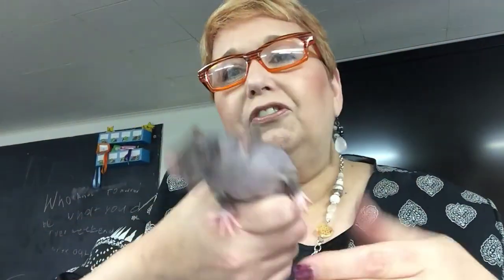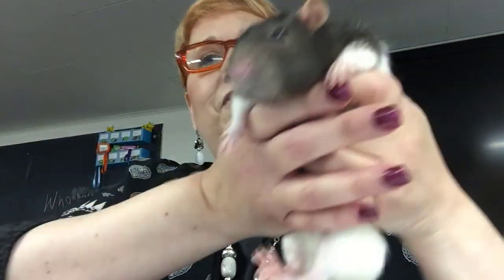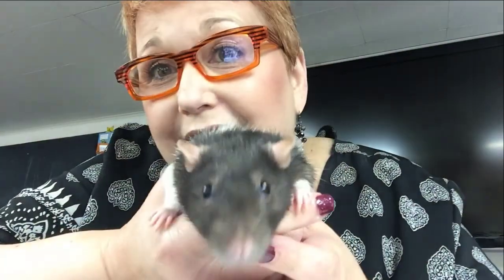The fun thing about pet rats is that different breeds have different types of ears — and don't they have the cutest ears? Say bye, Gracie! Bye!